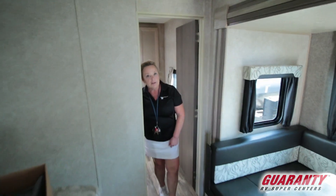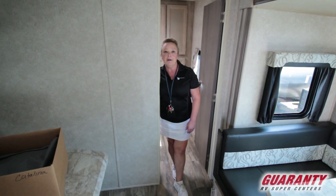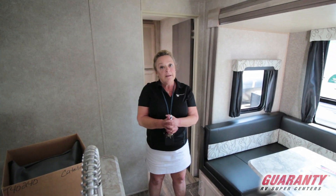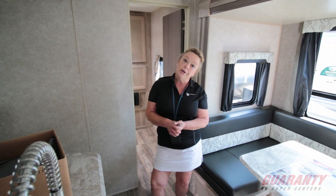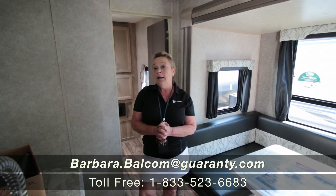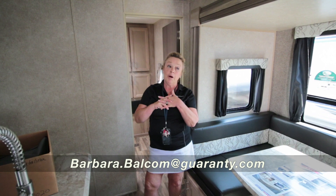These Catalinas are built very well — they're a Coachmen product, and I have sold a number of them. I could give you a list of names as long as my arm of satisfied customers. It does also have an outside kitchen area, so you can do some barbecuing out there. Come on out and take a look at this trailer. I'm Barbara, I'm with Guaranty out here in Junction City, and we're looking at a Catalina 313. I'm looking forward to hearing from you — 541-521-4232, call Barbara D.